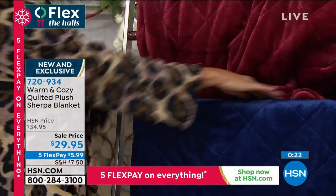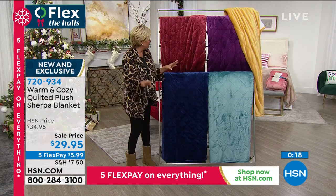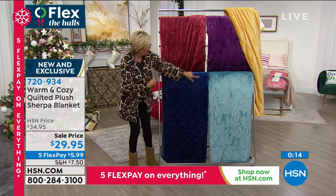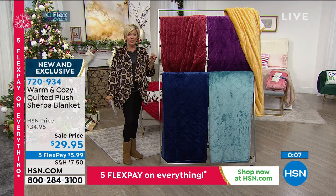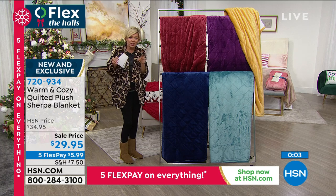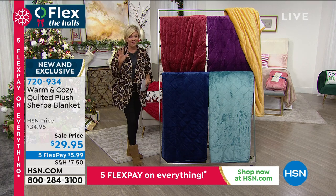I'm going to show you the colors one more time. We have twin, full/queen, and king/California king — all three choices. There's your wine, navy (I think it's gorgeous), aqua (very regal in the plum), gold (stunning), rose on the bed, and this really pretty tan with a blushy tone. Yours is here on sale and on five flex — it's $5.99 to get new blankets for the season. It just feels so good knowing they're fresh and clean and new.